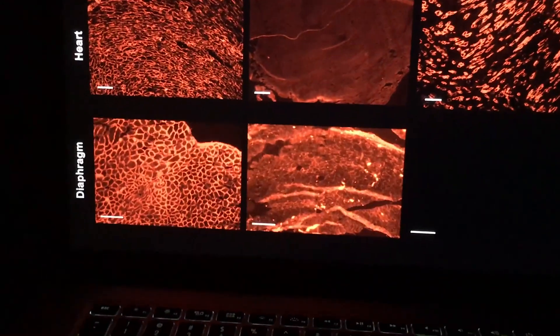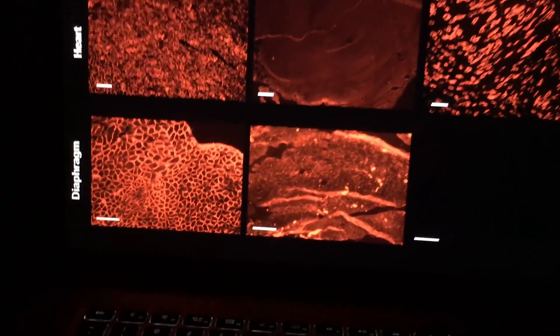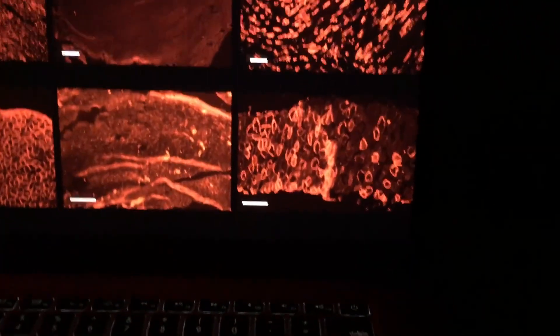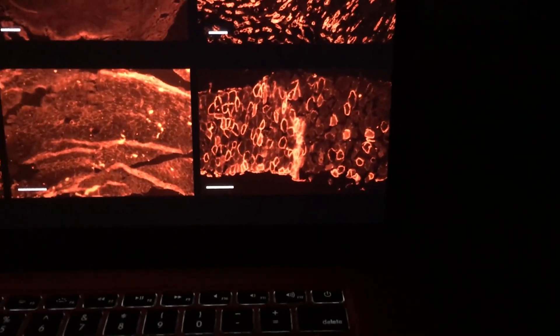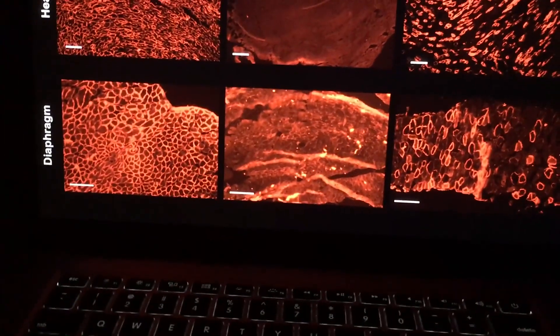Now let's take a look at the diaphragm. Here we see the diaphragm — nice round circles with dystrophin around them. Here the diaphragm of the untreated does not have that. And let's look at the treated diaphragm — all of those red circles are dystrophin, full-length dystrophin, being expressed in muscle cells that previously looked like this.